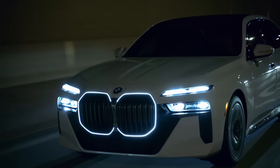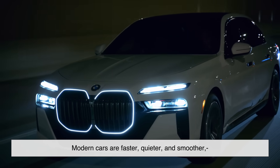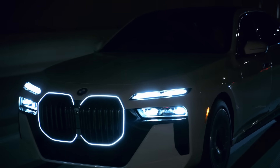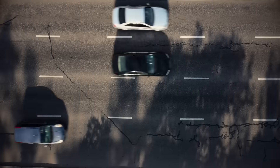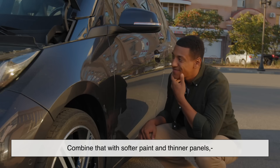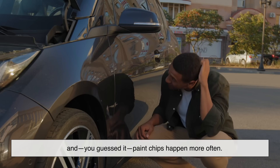Another thing that's changed is how and where we drive. Modern cars are faster, quieter, and smoother, which means we're more likely to cruise at highway speeds. But at those speeds, debris hits your vehicle with more force. Even tiny rocks can act like mini-bullets when you're doing 100 kilometers an hour. Combine that with softer paint and thinner panels, and paint chips happen more often.